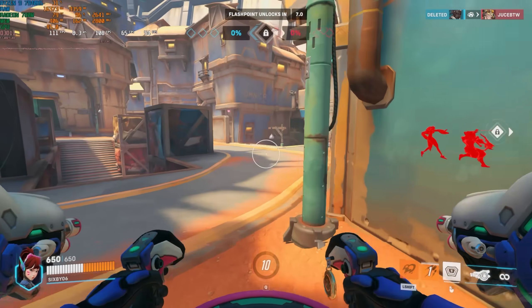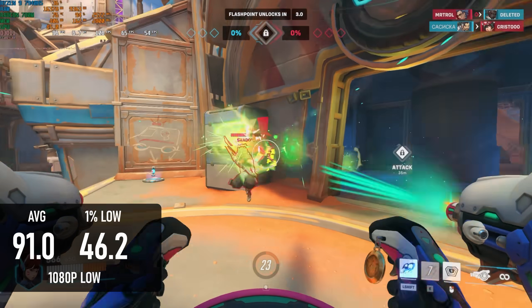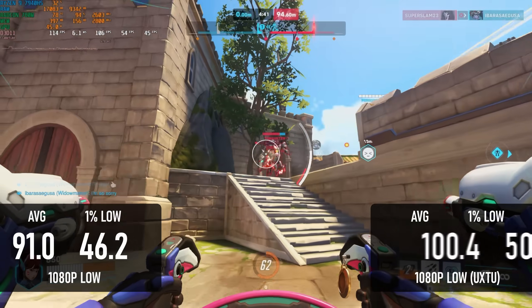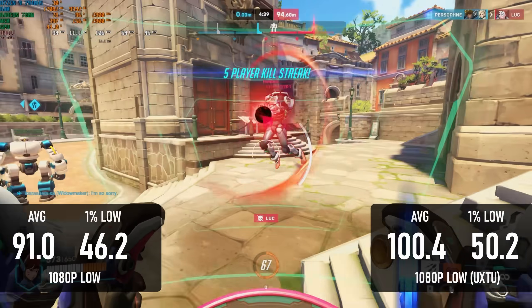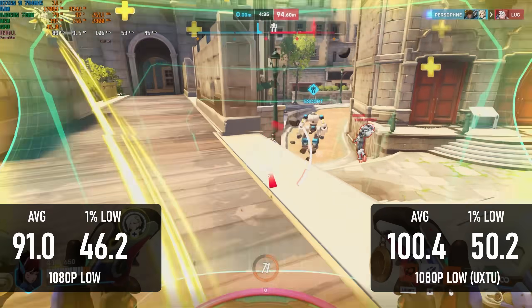Overwatch 2 made a little more sense. At 1080p low settings, the average at stock was 91 FPS with 1% lows of 46. Tuning the boost duration up and the voltage offset down gained 10% on average and just under 10% on the percentile lows.